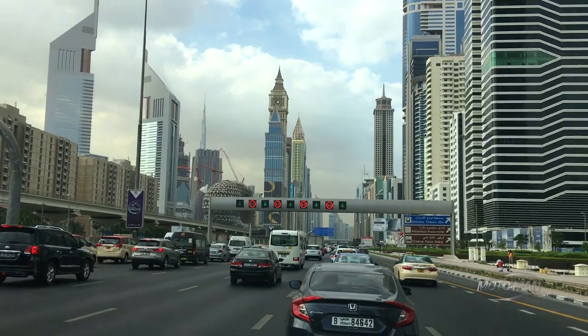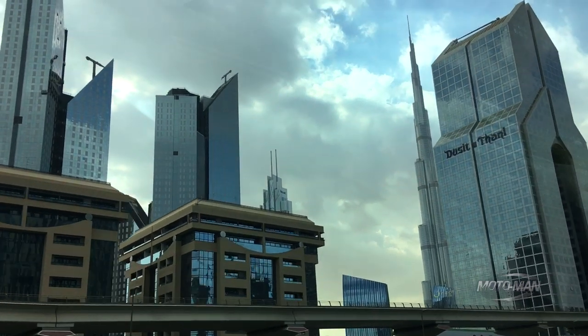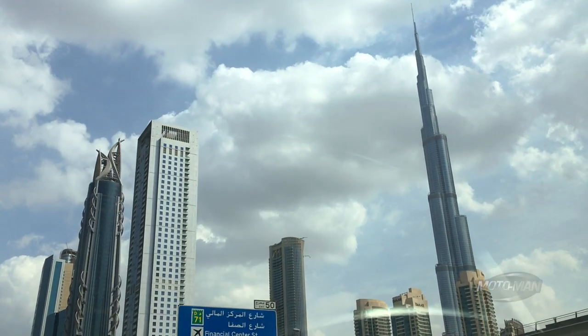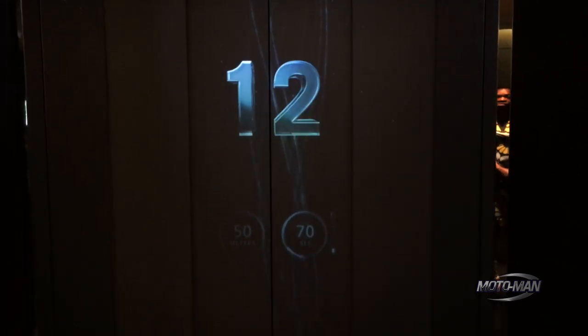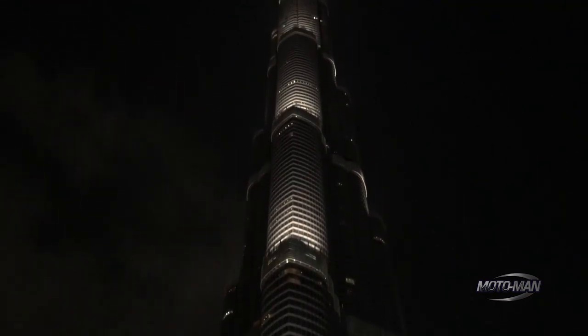Here we are on the D88, which is the Sheikh Khalifa bin Zayed Street. This is effectively a freeway and that is Dubai dead ahead of us. You can see the Burj Khalifa — I would not suggest going there. It is ridiculously overpriced to go to the top. It's neat to see, but it would be cheaper to fly to New York and go to the top of the Empire State Building, no joke.